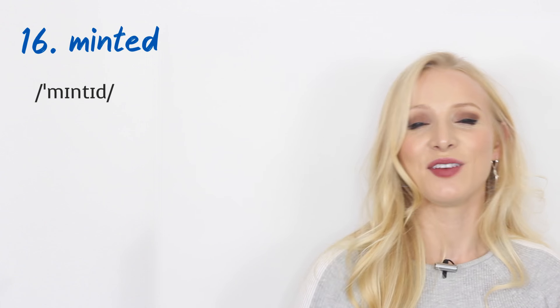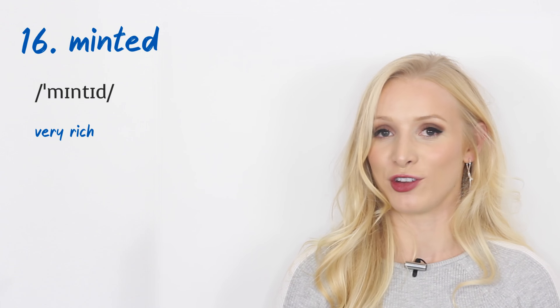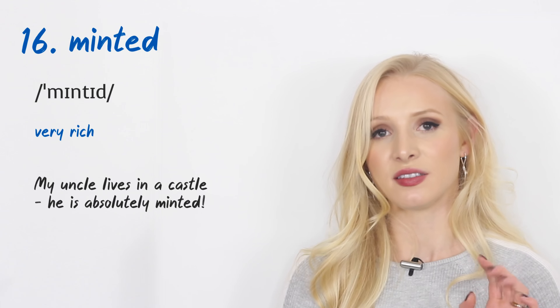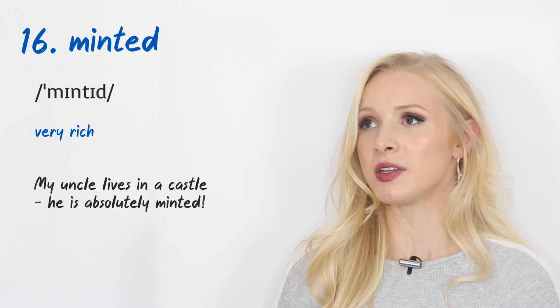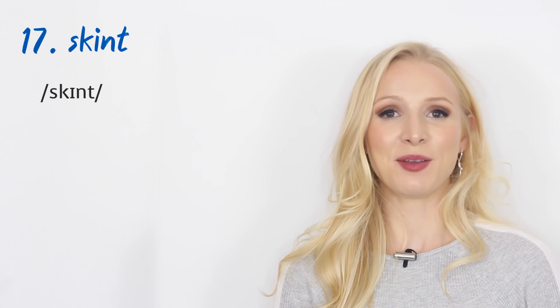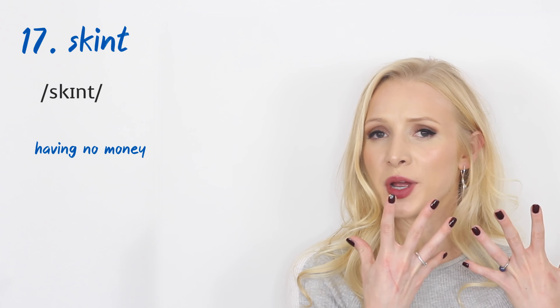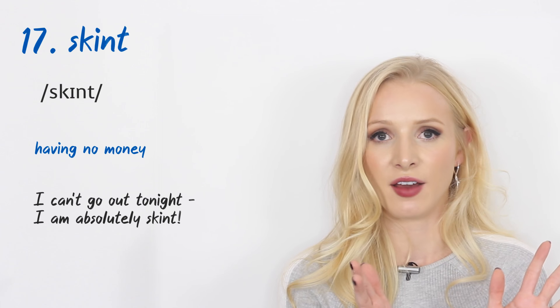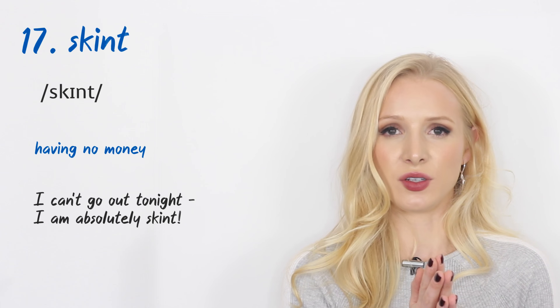Number sixteen: 'minted.' If you are minted, you are very rich. An example: 'My uncle lives in a castle. He is absolutely minted.' Number seventeen is the opposite: 'skint.' It means you don't have any money — normally implying a temporary situation. An example: 'I can't go out tonight. I am absolutely skint.' This was a word I used a lot at university.